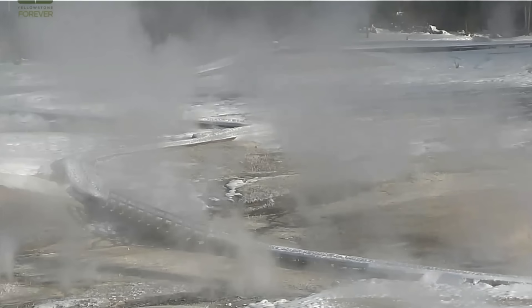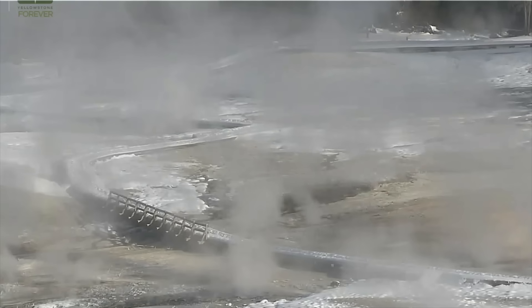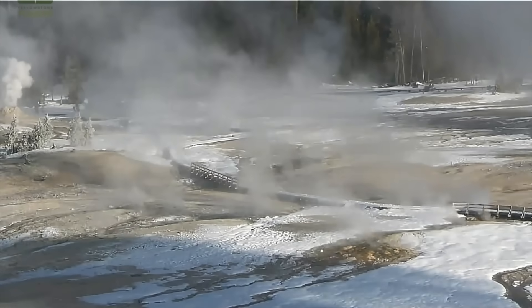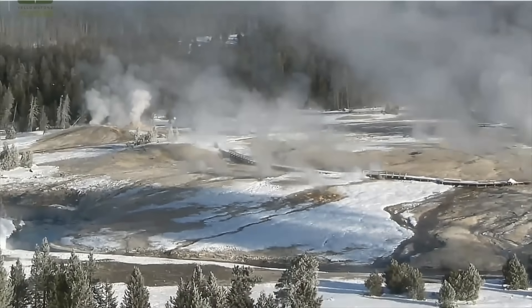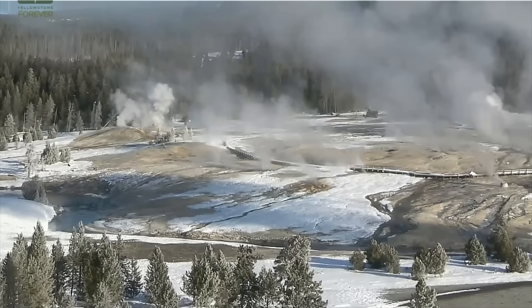I don't know if they're deliberately locking the data, but here they're going to zoom out. I hope they come out a little bit farther so you can see how dirty this is. This is extremely dirty.